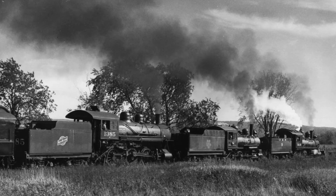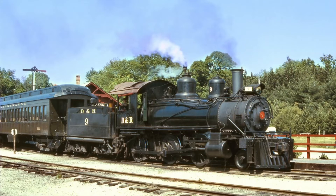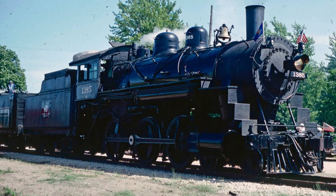No. 1 also occasionally performed some triple headers with its running mates, including Warren & Otter Valley No. 1, Dardanelle & Russellville No. 9, and of course Chicago & Northwestern No. 1385.